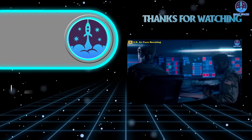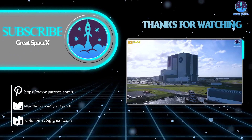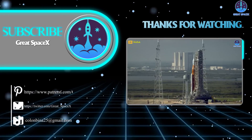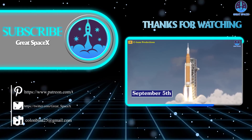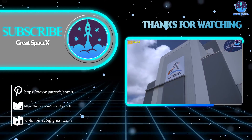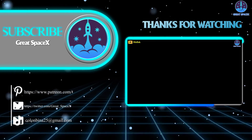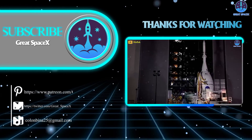Speaking of debuts, that's it for this edition of today's episode. Thank you so much for watching, and if you enjoy what my team and I are doing, you can become a patron through our Patreon link in the description below. Otherwise, as always, this is Kevin with GreatSpaceX, and my team and I will see you next time.